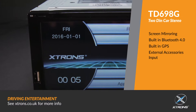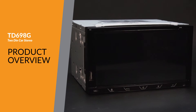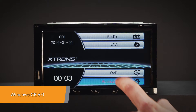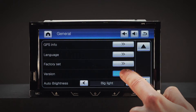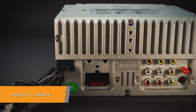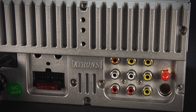Extron's TD698G offers an experience unlike any other. The Windows Embedded CE 6.0 is a well-established operating system specifically designed to run electronic devices such as this head unit. Equipped with a professional-grade Cortex processor, this unit offers a smooth and fast operating experience.